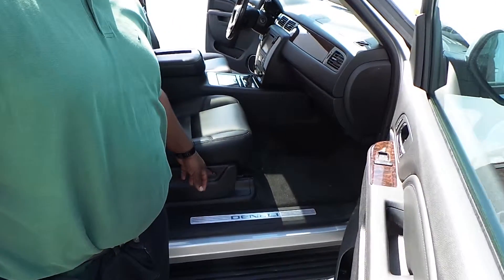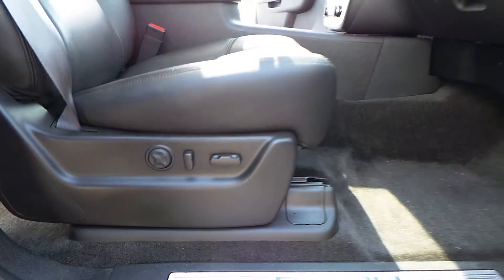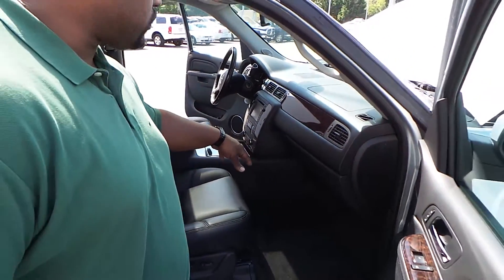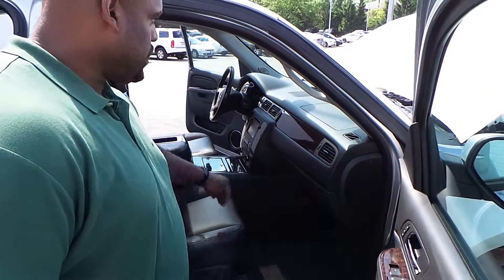You also have power seats on the passenger side, which is real nice. You have dual climate control left and right side, so you can have your own climate on the passenger side. You have wood grain that lines the vehicle. It also comes with OnStar, three months free trial of OnStar and XM Radio, satellite XM Radio, commercial free.